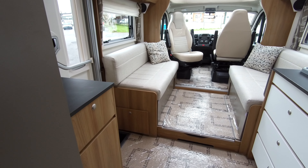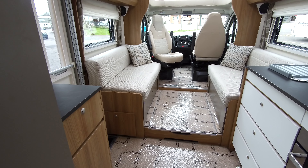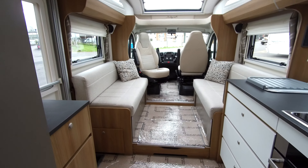So a quick tour then of this Bailey Approach Autograph 752 — a 2019 vehicle. Get in touch with our sales team or come along to our showground.